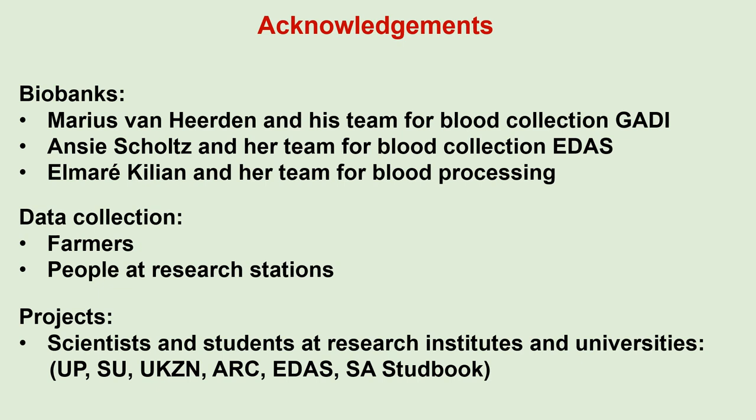I want to thank the following people for their contributions to the biobanks and all the research projects: Marius van Heerden and his team for blood collection for the Grootfontein Biobank; Ansi Scholes and her team for blood collection for the Elsenburg Biobank; and Elmarie Cilliers and her team for blood processing for the Grootfontein Biobank. I also sincerely thank all the farmers for their work in data collection, all the people at the research stations, and all the scientists and students at the various research institutes and universities for doing all the research projects.